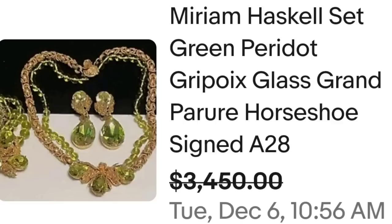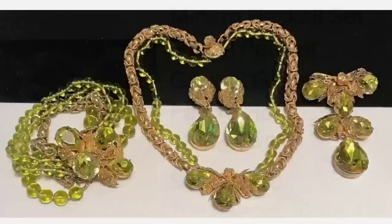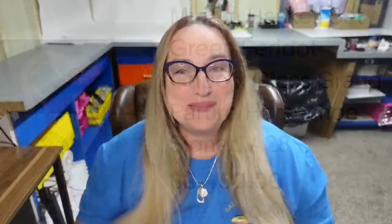Up next is another Miriam Haskell set — a beautiful green peridot set. This Miriam Haskell set, green peridot Gripoix glass grand parure, horseshoe signed — they accepted a best offer on $3,450. Here is that set up close, absolutely beautiful and complete. On the back you can see on the left the clasp of the bracelet is clearly marked Miriam Haskell, as is the clasp on the necklace. A great sale at almost $3,500.